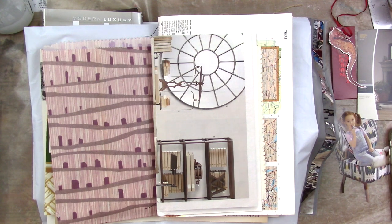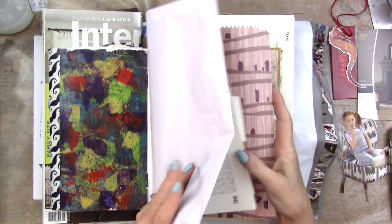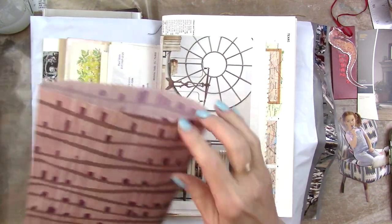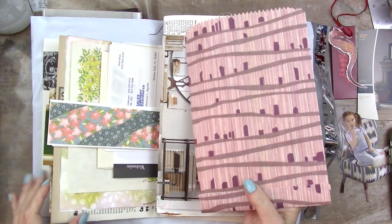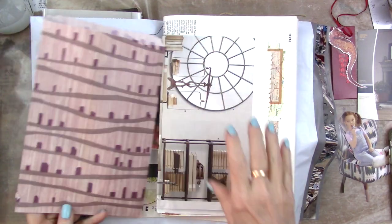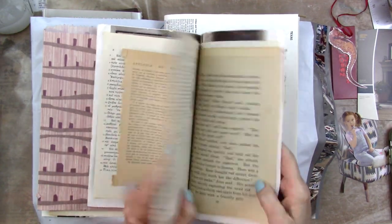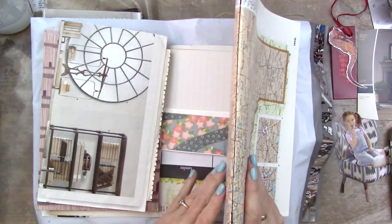Hey y'all, I thought I would give you a little update on what's happening in my art room these days. First thing: I've got a few more junk journal kits left in my Etsy shop. There's over 60 pieces of paper and little ephemera things, plus there's two already done journals — this glue bound journal and this stitched journal.